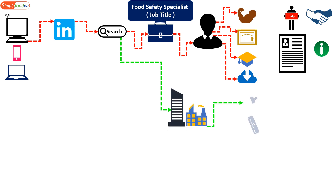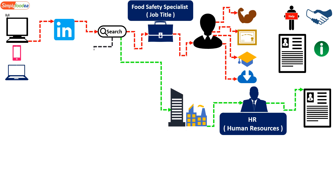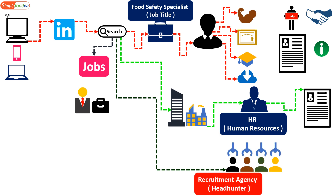Another strategy is to search the company name followed by 'HR' — HR stands for Human Resources. For example, if the company is Simply Foodia, you write 'Simply Foodia HR' and send your CV. You can also write the job name and click on the LinkedIn website to find different job vacancies.